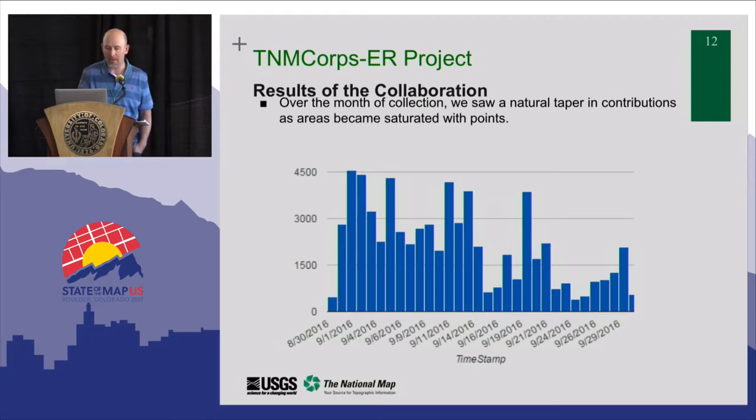One interesting thing is we don't know the exact profile of our volunteers because we can't collect personally identifiable information from the public — we're the government, we just can't do that. But for whatever reason, we found most of the data was being collected early in the week rather than on weekends, which was a little bit surprising.